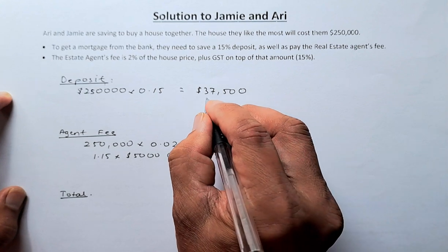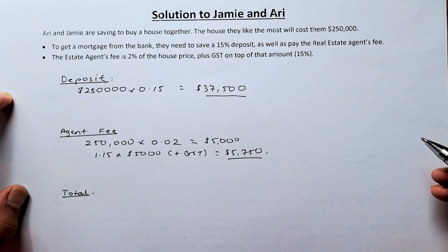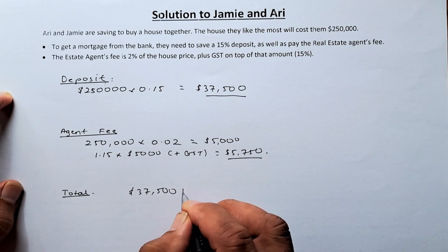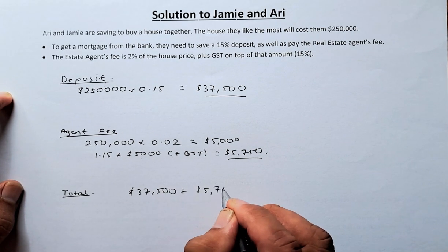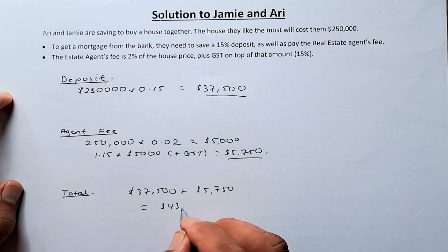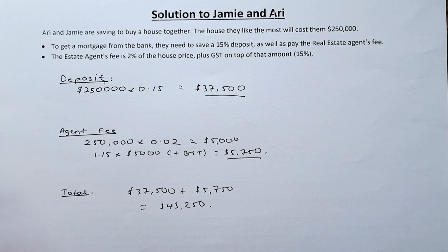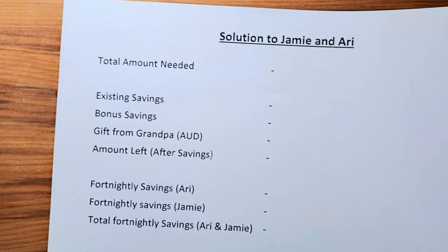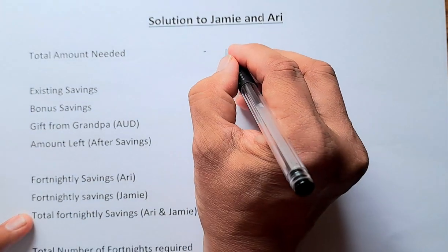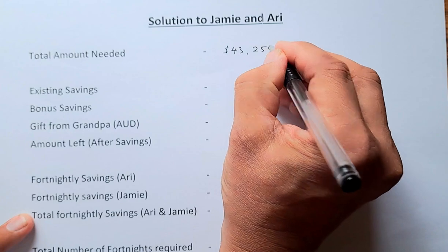So the deposit is $37,500 and the agent fee is $5,750. The total amount is $37,500 plus $5,750, which equals $43,250. We're now going to transfer that to the master calculation sheet. Total amount needed: $43,250.